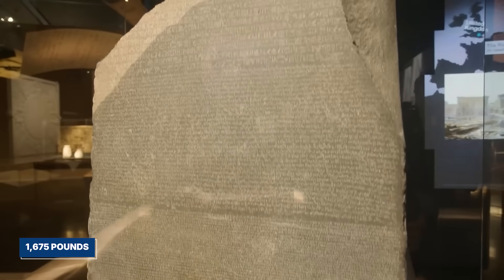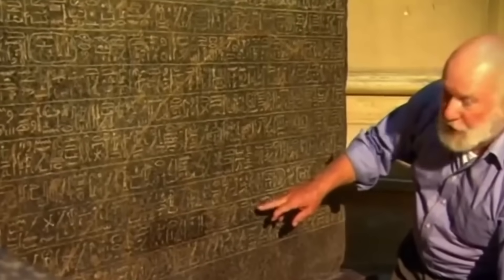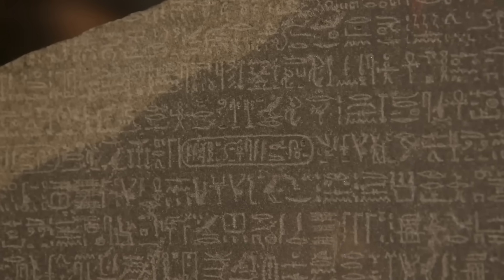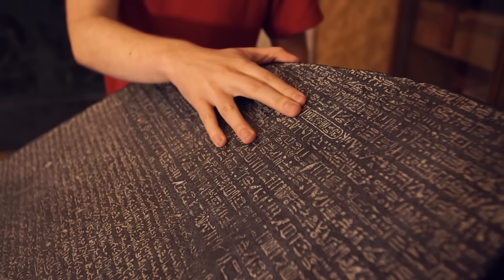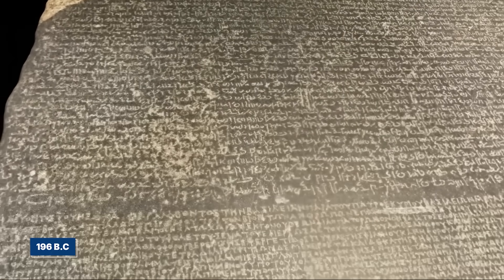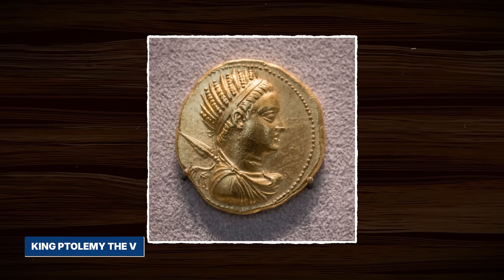It weighed over 1,675 pounds and was covered in three different kinds of writing. The bottom section was ancient Greek, a language scholars could still read. The middle was Demotic, a later Egyptian script. And the top was the mysterious hieroglyphs. The thing nobody could believe was that all three scripts seemed to be the same text. This was the key — a decree from 196 BC, issued by a council of priests to honor King Ptolemy V.